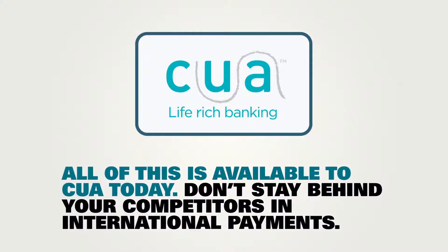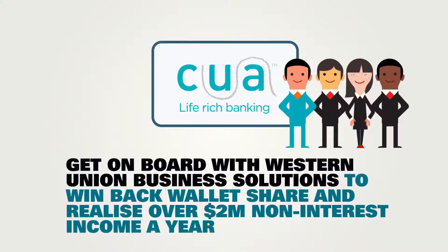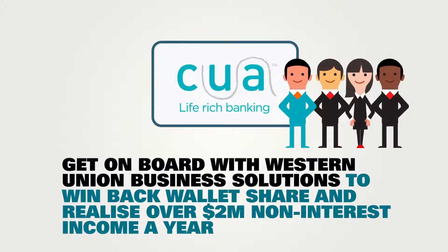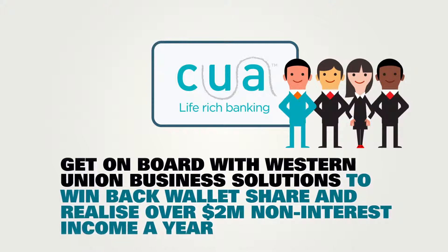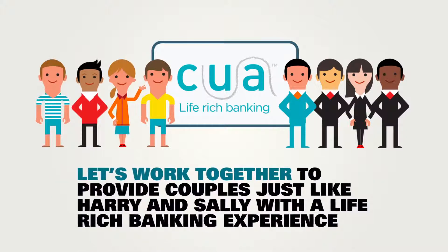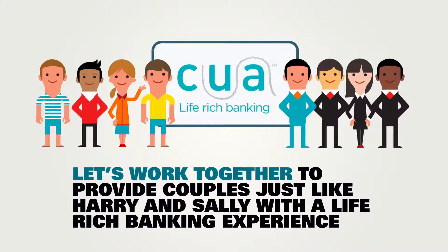Don't stay behind your competitors in international payments. Get on board with Western Union Business Solutions to win back wallet share and realise over $2 million non-interest income a year. Let's work together to enhance couples just like Harry and Sally with a life-rich banking experience.